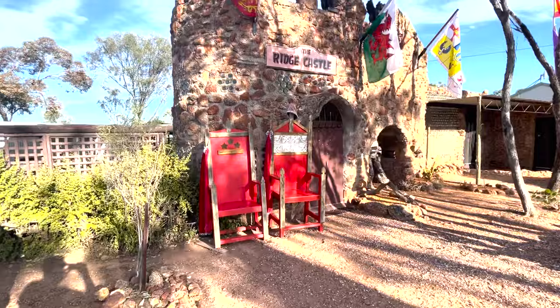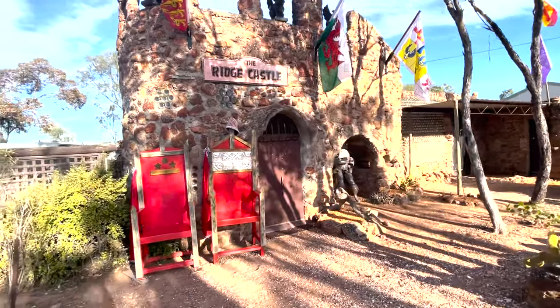Here we are at the Ridge Castle, we're going to have a quick look around.